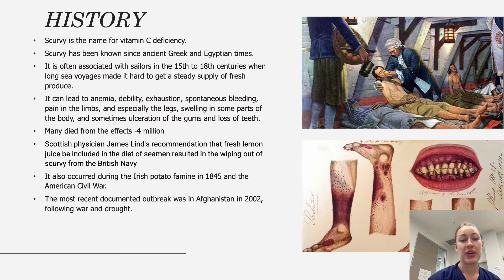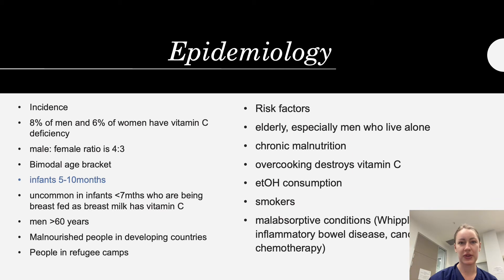Outbreaks also occurred during the American Civil War, and the most recent documented outbreak was in Afghanistan in the early 2000s following war and drought, which stopped the steady supply of fruits and vegetables. Moving on to epidemiology, the incidence of scurvy is higher in men than women, with a ratio of approximately 4 to 3.